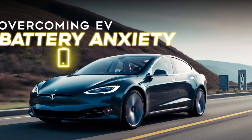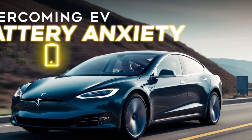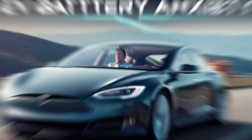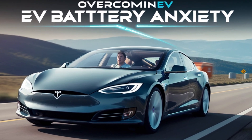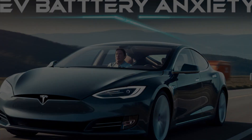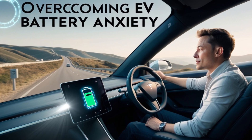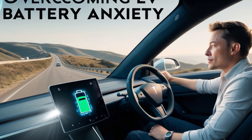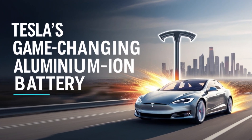If you're someone who's already driving a Tesla or thinking about making the switch to an electric vehicle, then you've probably encountered a familiar concern: battery anxiety. That feeling of unease when you're driving long distances, wondering if you'll make it to the next charging station, or the nagging worry about running out of battery before reaching your destination. This is one of the biggest challenges for many potential EV owners, and it can sometimes overshadow all the exciting aspects of driving an electric car. But what if Tesla just unveiled something that could completely change this experience?